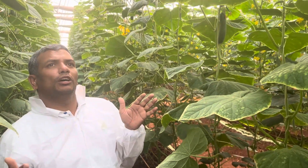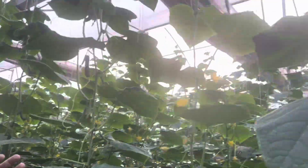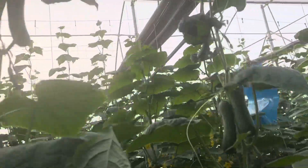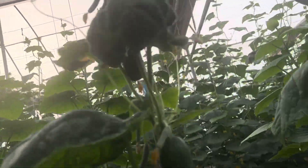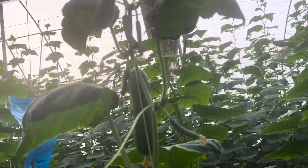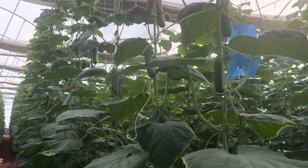You can see that this particular variety is showing susceptibility to low humidity conditions. I hope I could share a little knowledge on this topic. Thank you so much.